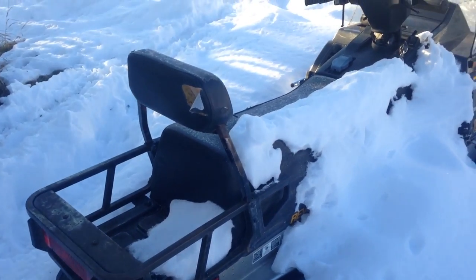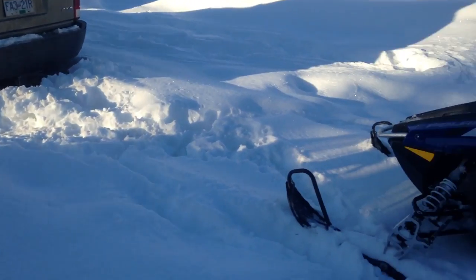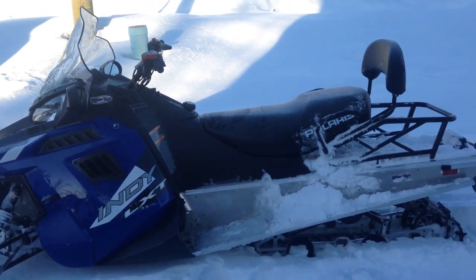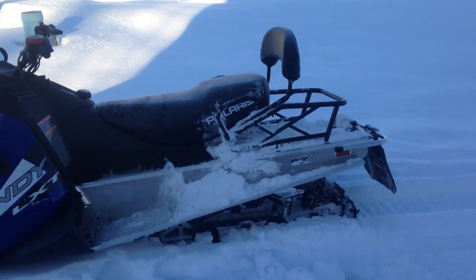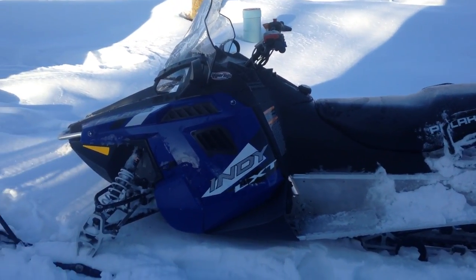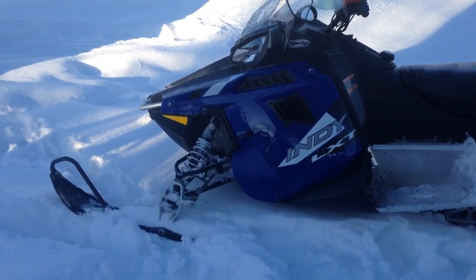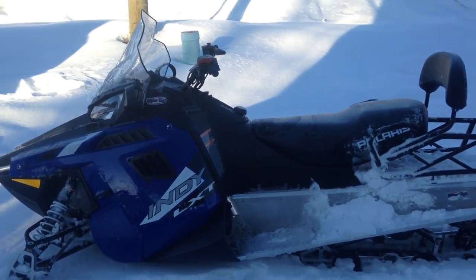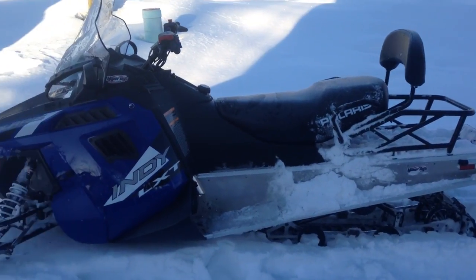Yesterday I went and picked up some new help for the trapline. I went for a test cruise on it last night out to the wolf bait station and it seemed to handle really well. I've got the two-up seat so I'll be taking my son with me a little bit more when he's not in school.